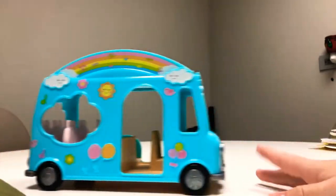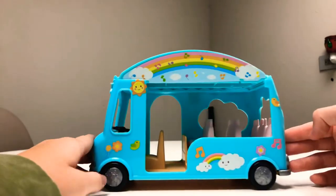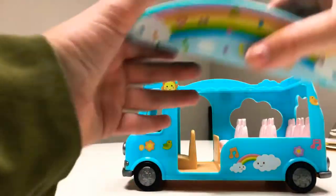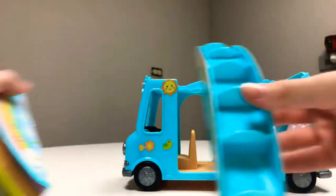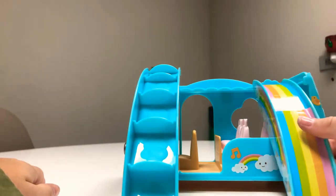It's so cute! It has a steering wheel. Wow! Let's take this off — we can take it off so that our passengers can get on and off with this cute slide.